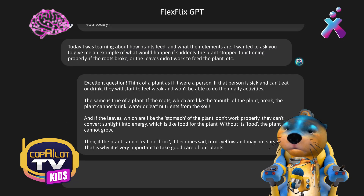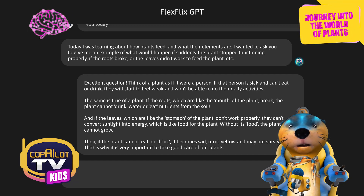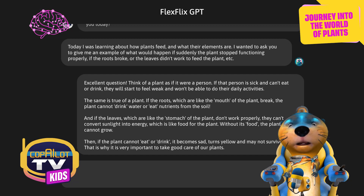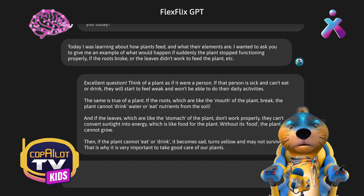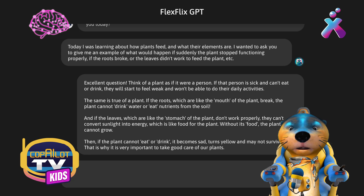He's answered! I'm going to read. Excellent question. Think of a plant as a person. If that person is sick and can't eat or drink, he will begin to feel weak and will not be able to do his daily activities. If the roots, which are like the mouth of the plant, break, the plant cannot drink water or eat nutrients from the soil. And if the leaves, which are like the stomach of the seedling, don't work properly, they can't convert sunlight into energy, which is like food for the plant. Without its food, the plant cannot grow. If the plant cannot eat or drink, it becomes sad, turns yellow, and may not survive. That's why it's very important to take good care of plants.